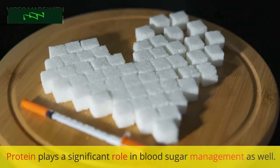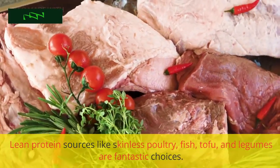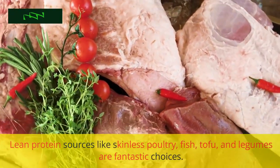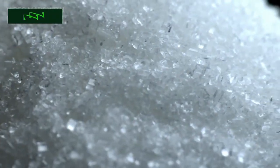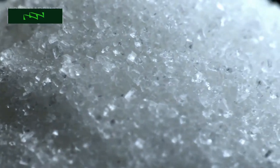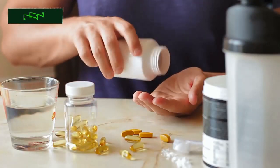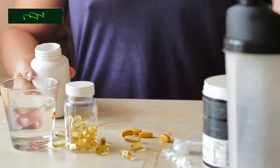Protein plays a significant role in blood sugar management as well. Lean protein sources like skinless poultry, fish, tofu, and legumes are fantastic choices. They help regulate blood sugar by slowing down the digestion of carbohydrates, keeping your levels steady. These foods are also excellent for maintaining muscle mass and providing lasting energy throughout the day.